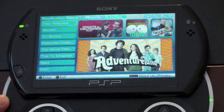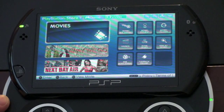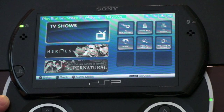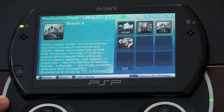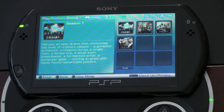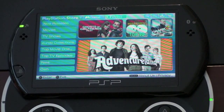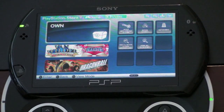There are some more movies — not necessarily all new releases, but a ton of movies. We've got TV shows; here's Heroes, and I'm actually a big fan of Heroes, so I can download full seasons and watch them right on the PSP. It's also broken down by top movie downloads and top TV episodes. You can actually buy these as well if you'd like — you can own some movies, although there's actually much more to rent than there is to own, at least right now.